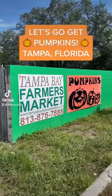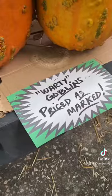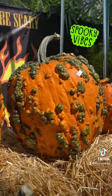Hey guys, today I went to the Tampa Bay Farmers Market and searched for some pumpkins and it did not disappoint. I was caught off guard however by this warty goblin pumpkin selection, never seen one before — 7 out of 10 spookies.